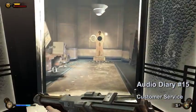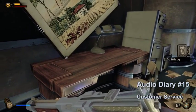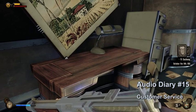Audio diary number fifteen will be behind the customer service desk in the back room. The audio diary will be on the desk in the left corner.